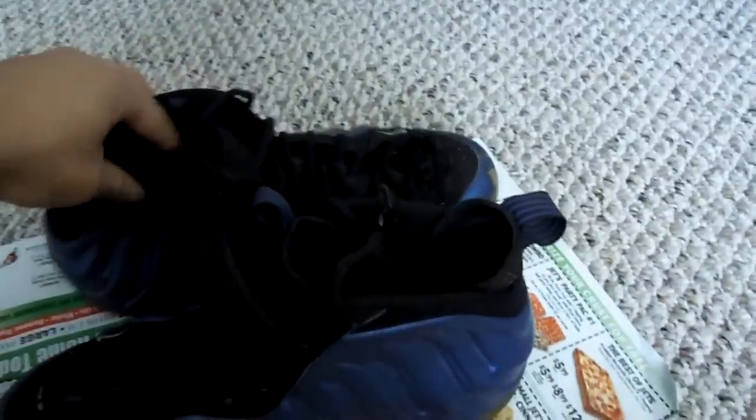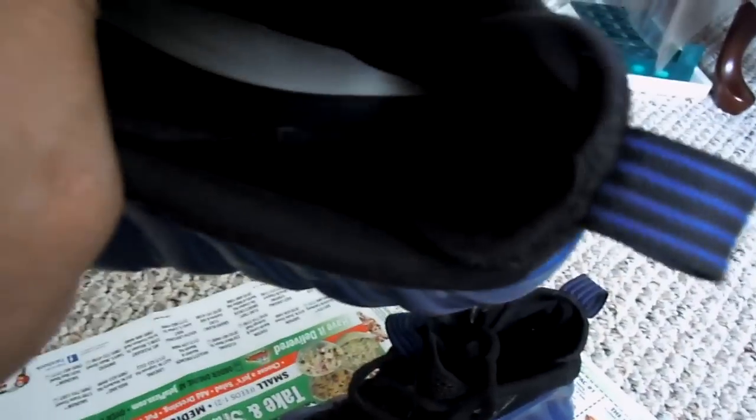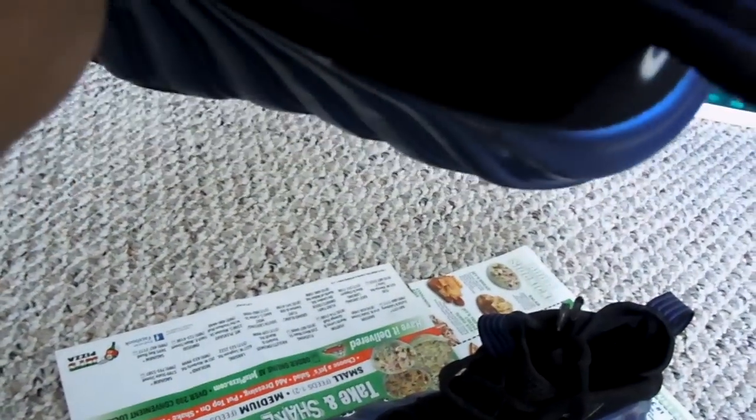These are size 11s. Let's see if there's anything on the inside — it looks like they had an all black inside, so there's really nothing to show you there. But there's that little Nike tag. I looked at it, it says size 11. Just take my word for it. That's the inside.